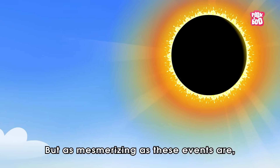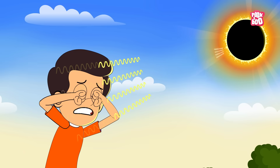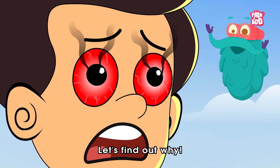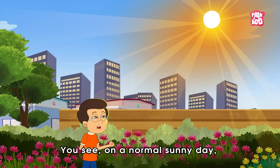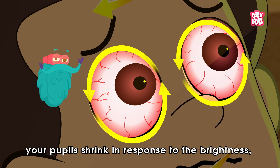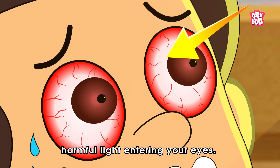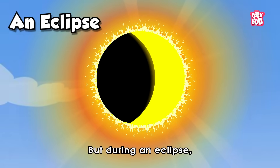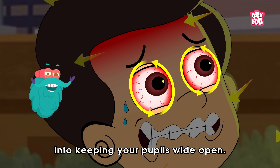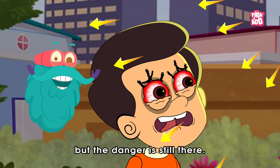But as mesmerizing as these events are, looking at the sun without proper protection can cause serious, even permanent eye damage. On a normal sunny day, when you happen to glance at the sun, your pupils shrink in response to the brightness, limiting the amount of harmful light entering your eyes. But during an eclipse, the dimmed sunlight tricks your brain into keeping your pupils wide open. The sun may look safer to observe, but the danger is still there.